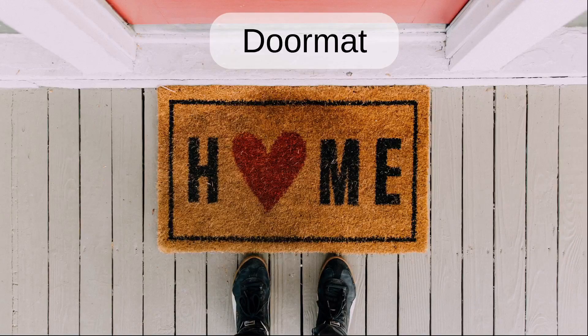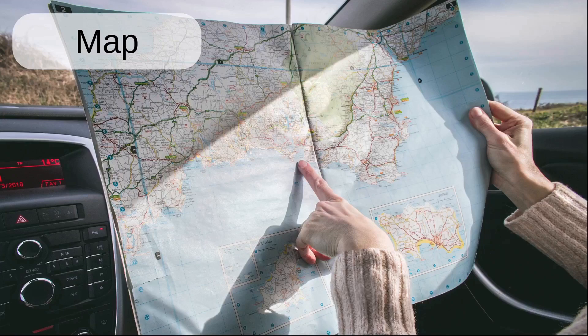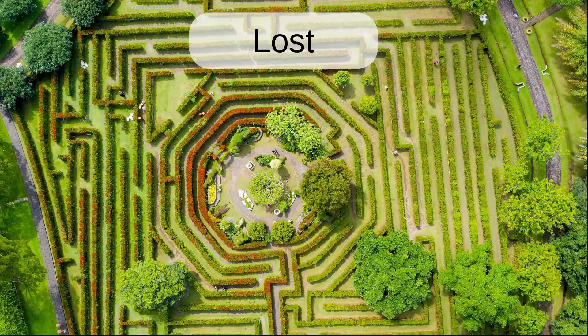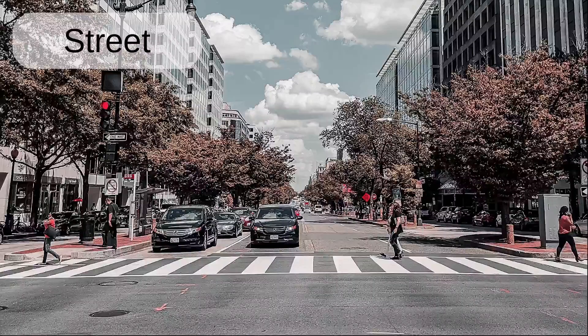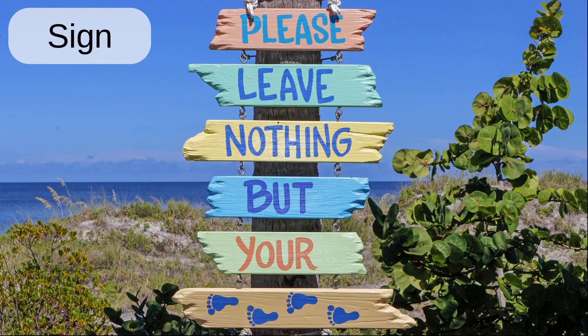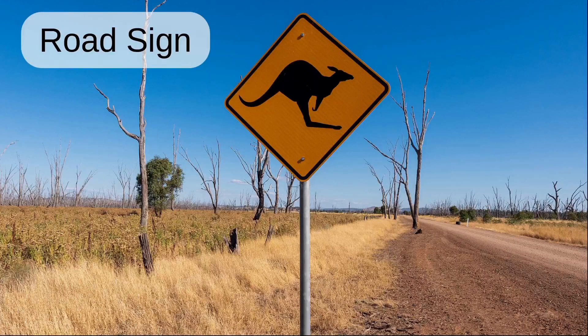Doormat. Map. Directions. Lost. Point. Path. Street. Road. Sign. Signpost. Road sign.